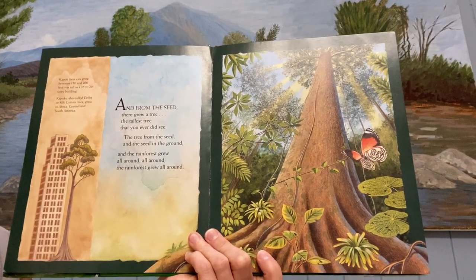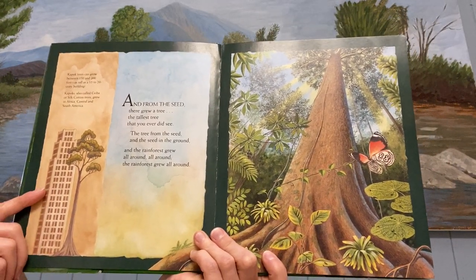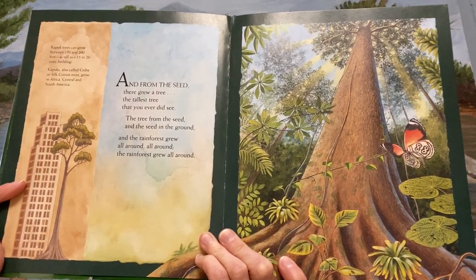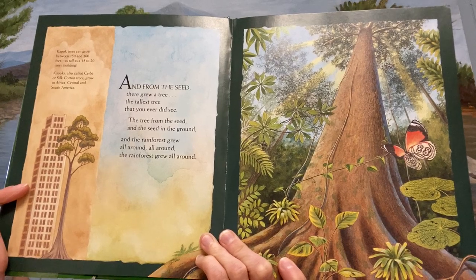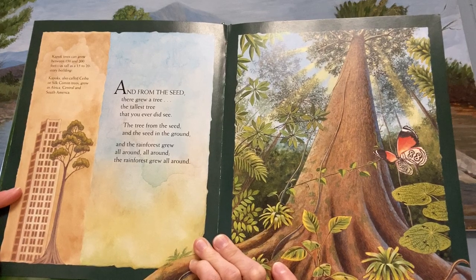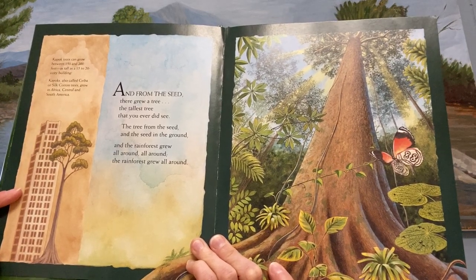And from the seed there grew a tree, the tallest tree that you ever did see. The tree from the seed and the seed in the ground, and the rainforest grew all around, all around, and the rainforest grew all around.